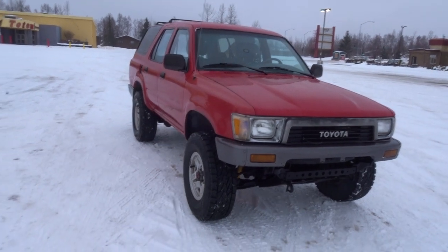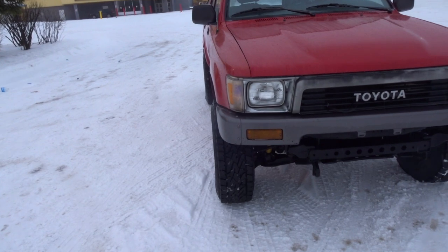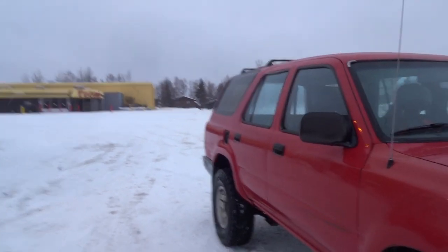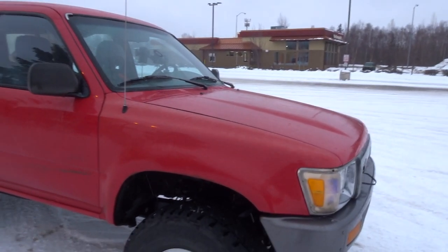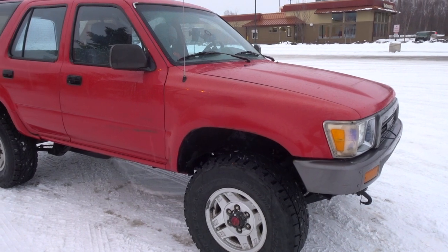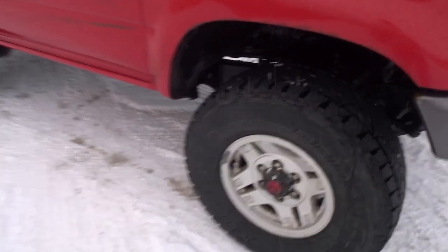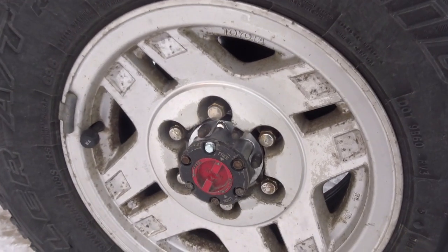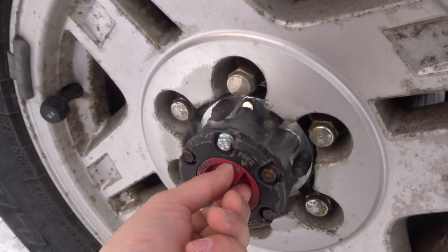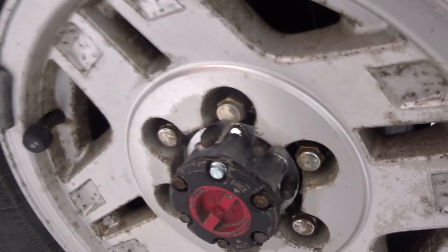As far as modification goes, haven't done much. Last time I told you guys we did a coolant flush, oil change, differential, transmission, front and rear differential. I also went ahead and installed manual locking hubs — these are the ASIN manual locking hubs, they're super tough.